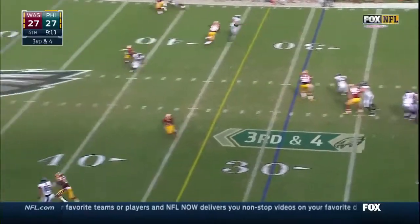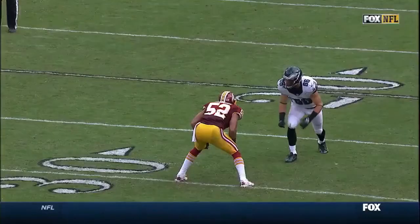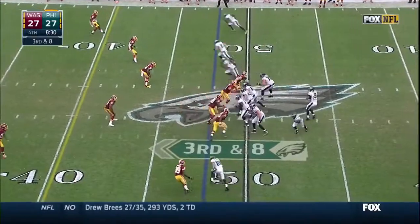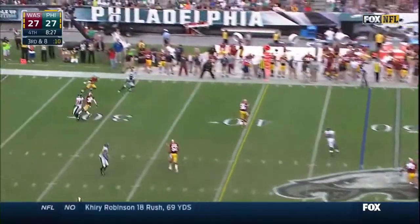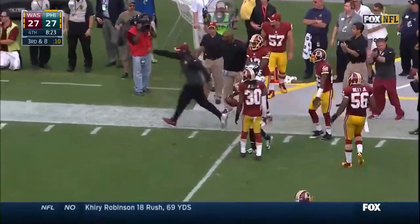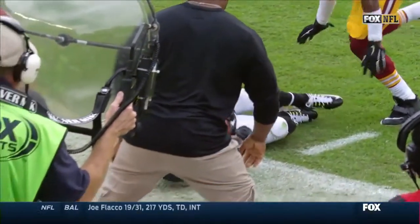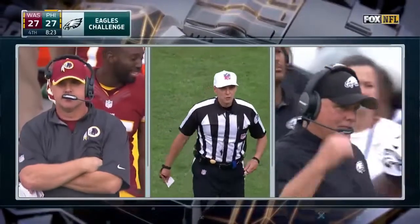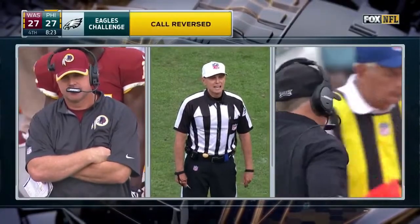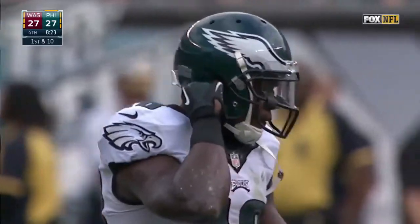Foles floats it to Ertz, dropped — flag. Pass interference, defense number 52, automatic first down. Changes defensively too for Washington as it lost D'Angelo Hall. Passes to Macklin — incomplete, out of bounds. Look at the knee — that was a heck of a catch. After review, the Philadelphia receiver was able to control and maintain possession in-bounds. It is a completed pass — Philadelphia's ball, first and 10 at the 31-yard line.